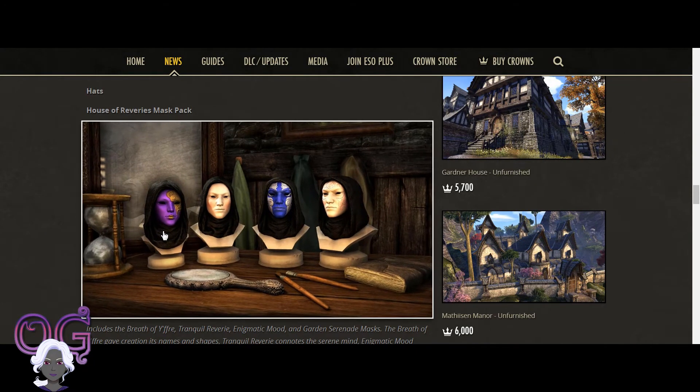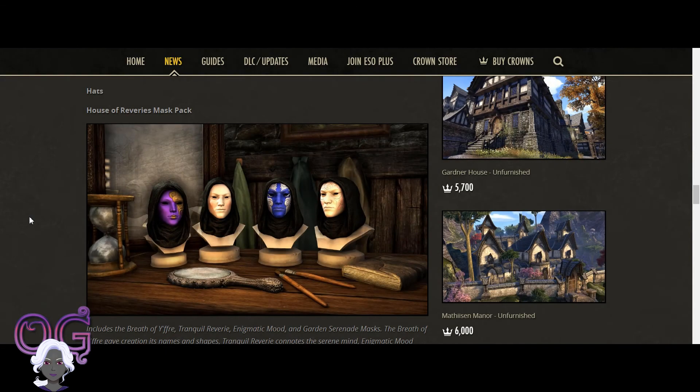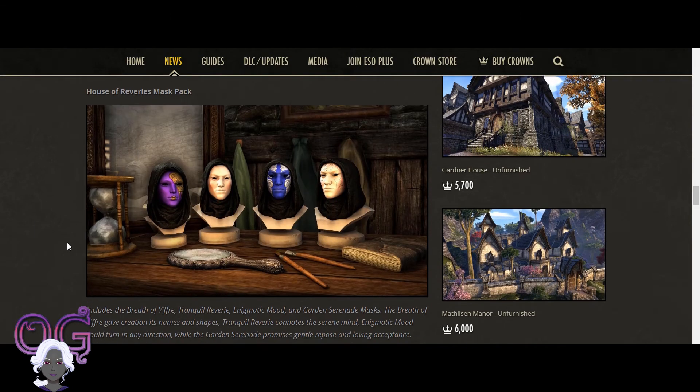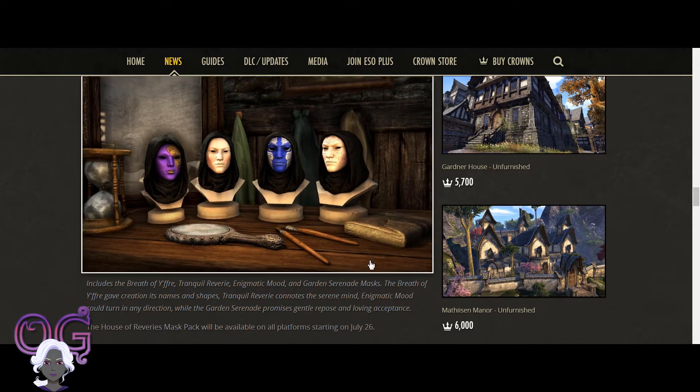For hats, we have the House of Reveries Mask Pack. This looks really awesome — I love these masks. I've been looking at them in the game and wanting them, so these are very, very cool. I'll probably get them. These will be available starting July 26th, and it doesn't say they're limited, so they may be sticking around for a while. They have different types of masks in the pack — very nice.